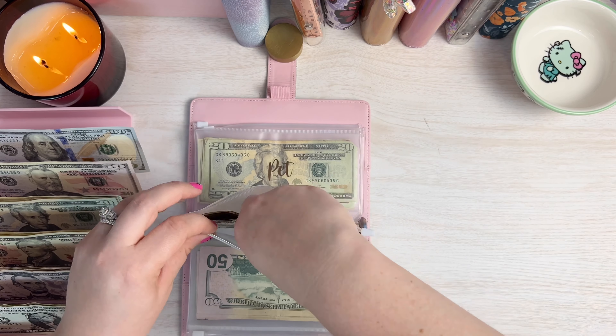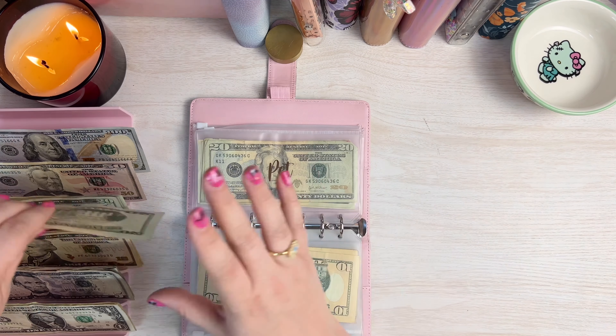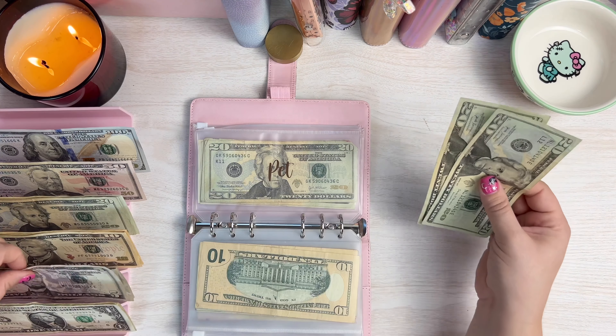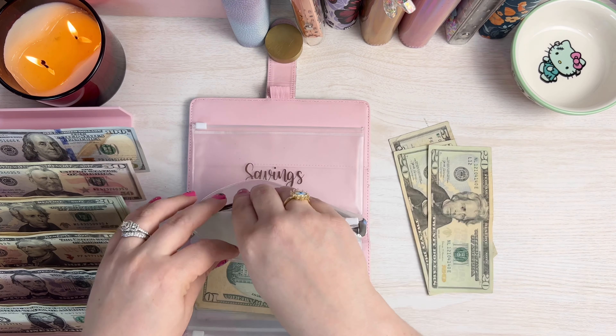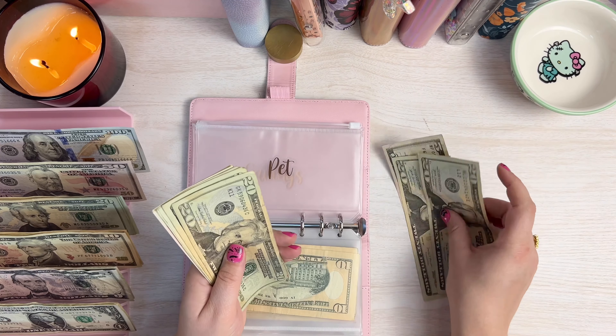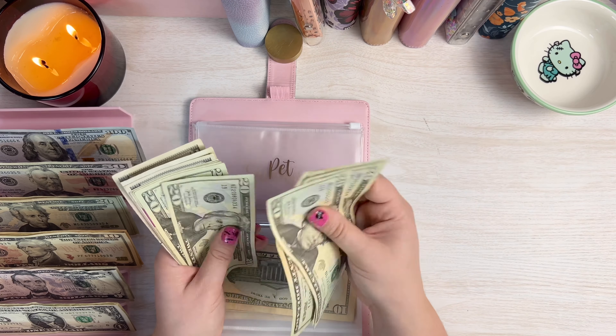Alrighty guys, so today we are cash stuffing for week four of September. We're wrapping up the month and we're going to unstuff all of the bills money to get it back into the bank before October so we can pay all the bills on the first of the month. So let's go ahead and see how much money we're cash stuffing today.